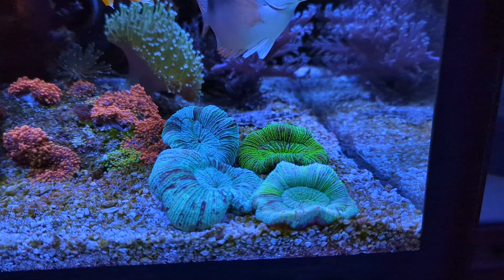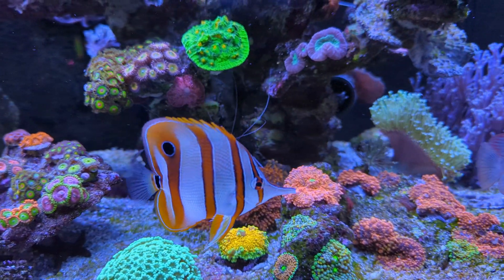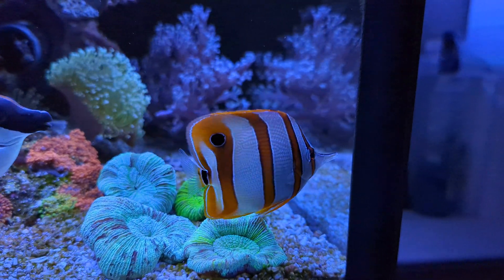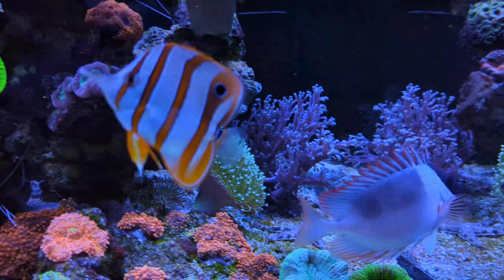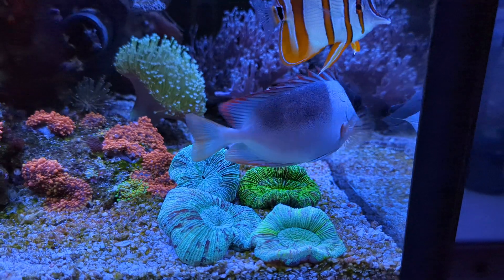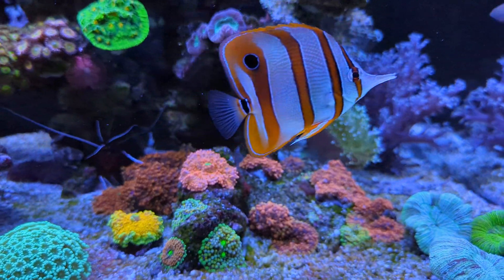I did find the copperband butterfly nipping now and then on the Trachyphyllia right here. This little bugger has kind of developed a taste for them — not really devouring them, but occasionally just giving them a little snap with the beak. So far they don't seem too troubled by it. Luckily there are four of them, so as long as the copperband doesn't focus on the same one all of the time, I'm sure they'll be fine and pull through.